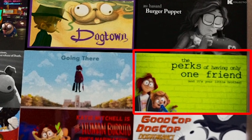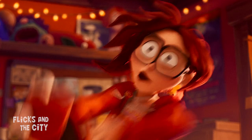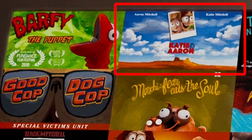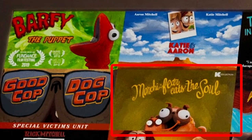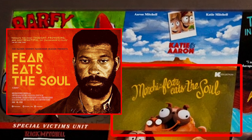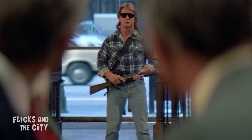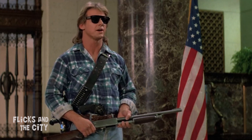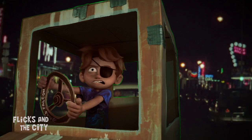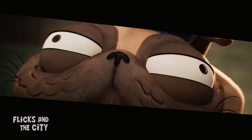The Perks of Having Only One Friend is a play on the coming-of-age drama The Perks of Being a Wallflower, plus Katie's feelings of being an outsider. Katie and Aaron is the Mitchell family spin on the Oscar-winning road movie Thelma and Louise. Munchie, Fear Eats the Soul riffs on the mid-70s Rainer Werner Fassbinder film. They Lived in the Jurassic Period is a dinosaur-inspired parody of John Carpenter's They Live, where aliens disguised as humans rule the world — and there's even an amusing riff on that film's famous bubblegum line in one of Katie's good cop-dog cop films.